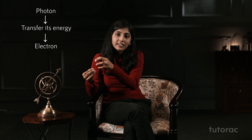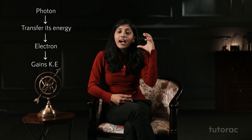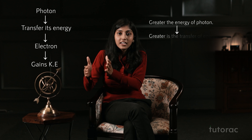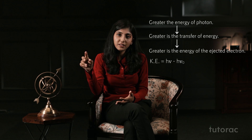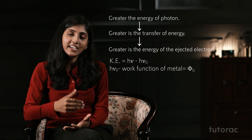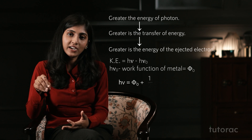He said whenever a photon strikes the metal, it transfers its energy to the electron, and the electron gains that energy which is converted into kinetic energy. Higher the energy of the photon, more will be the transfer and the higher the energy of the electron. He said that kinetic energy equals hν minus hν₀, where hν₀ is called the work function, as you can see here. In a nutshell, it can be said that hν is equal to the work function plus kinetic energy.